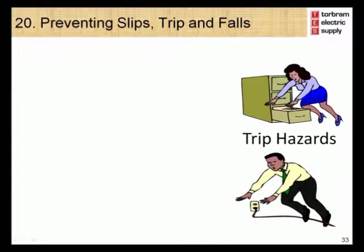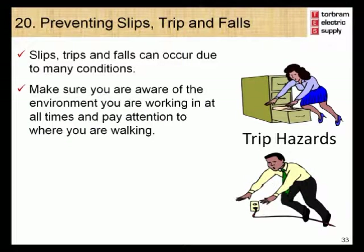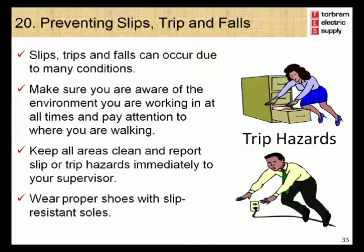Module 20 – Preventing Slips, Trips and Falls. Slips, trips and falls are another common cause of injury in the workplace and can occur due to many conditions such as uneven surfaces or wet floors. Make sure you are aware of the environment you are working in at all times and pay attention to where you are walking. Keep all areas clean and report slip or trip hazards immediately to your supervisor. Wear proper shoes with slip resistant soles.